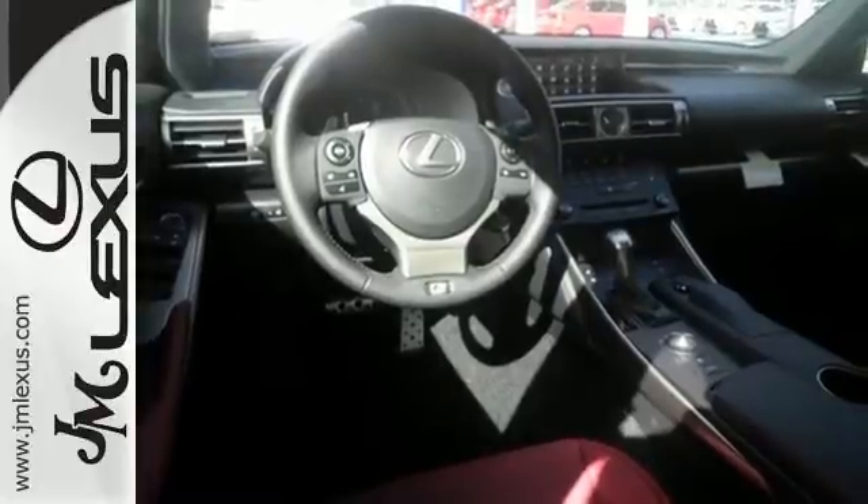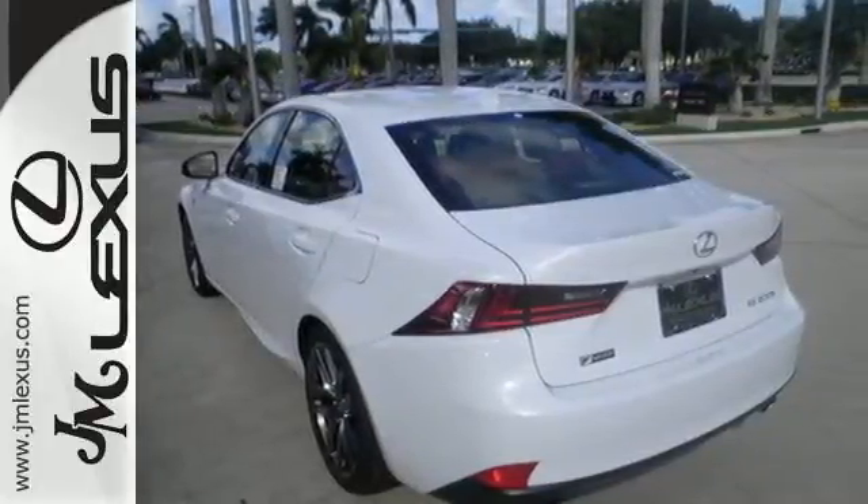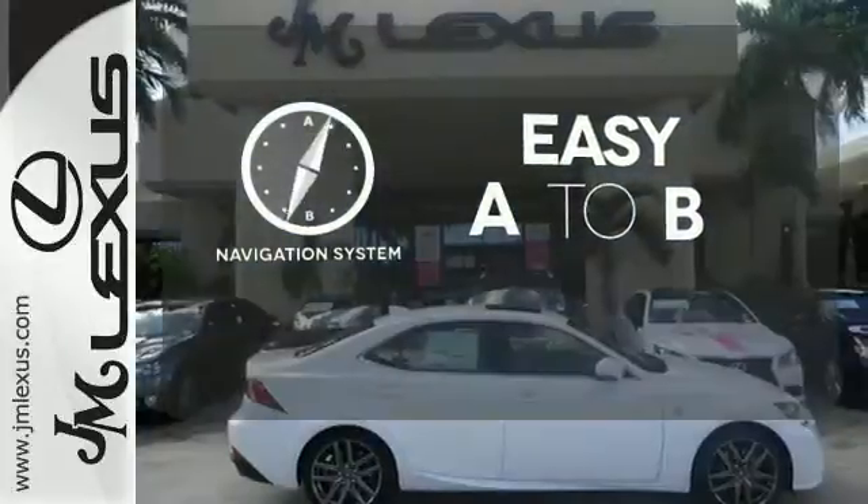This frisky Lexus adds attractive LED headlamps and the illuminated entry system for even more intrigue. Feel confident getting from point A to point B with the navigation system.